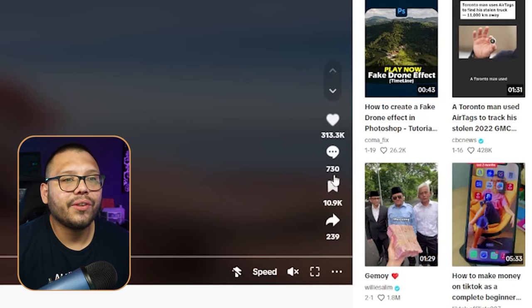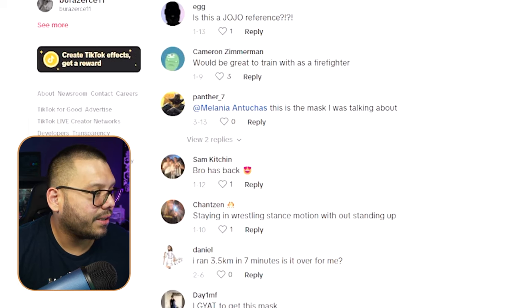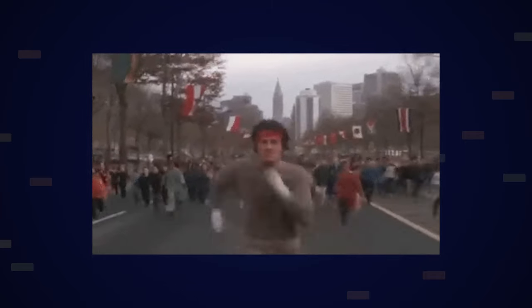The engagement on this is absolutely insane — 313,000 likes, 730 comments, and over 10,000 saves. The comments ask how restricting oxygen helps and suggest combining it with a weighted vest. What this product does is restrict oxygen as you work out, which is supposed to help build your stamina, improve your breathing, and help you last longer running and working out overall.